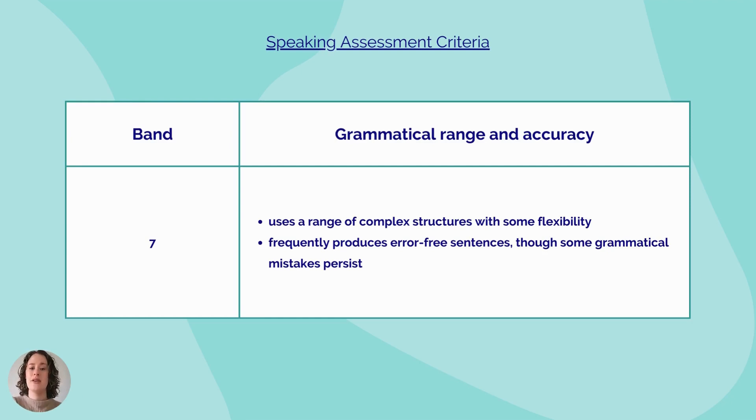Here you can see the marking criteria for a band 7 answer. As you can see, you are still able to make some grammatical errors, but you should be able to use a range of complex structures with some flexibility and frequently produce error-free sentences.